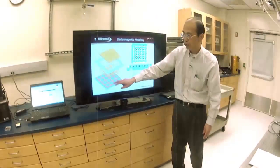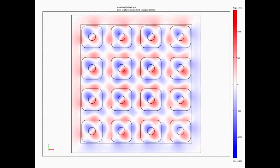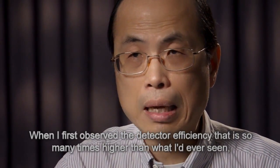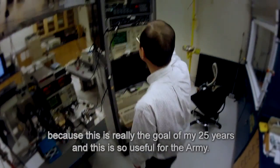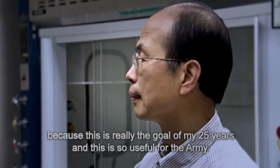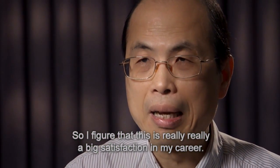Dr. Choi's theoretical modeling tool was a scientific breakthrough. It allowed him to modify detectors for increased sensitivity with predictable results. Using this modeling tool, he was able to reach an efficiency of 70% — the high point of his career. When I first observed that detector efficiency, it was so many times higher than anything I'd ever seen. I became so emotional that I came to tears, because this was really the goal of my 25 years, and it's so useful for the Army. It's really a big satisfaction in my career.